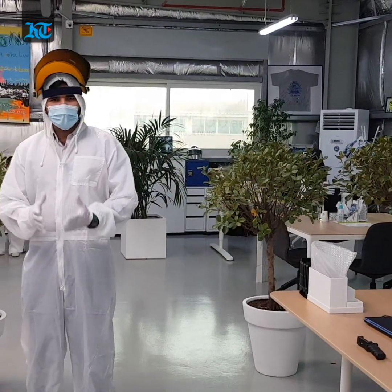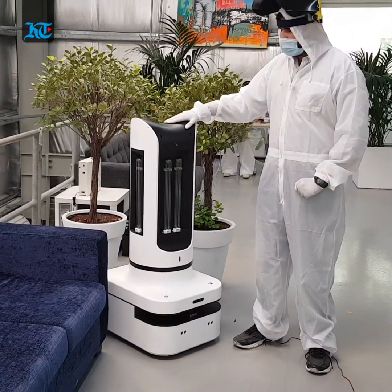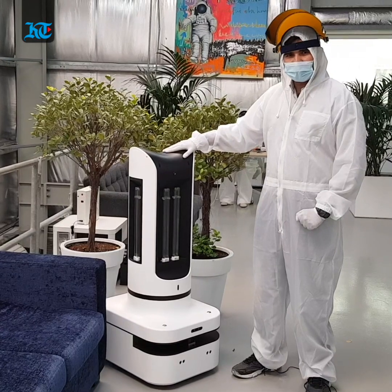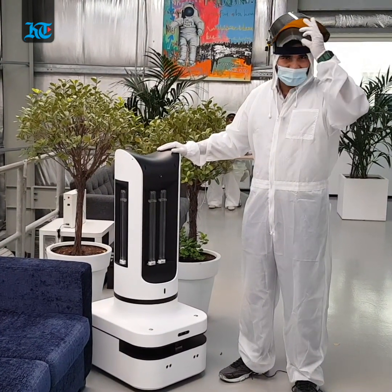How about we introduce a new personnel to the front lines in the form of a COVID-19 fighting robot — and the best thing about it is that it is assembled here in the UAE.